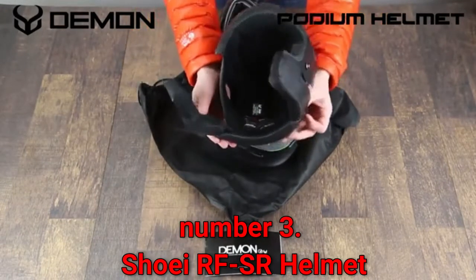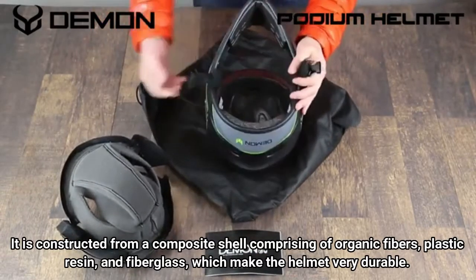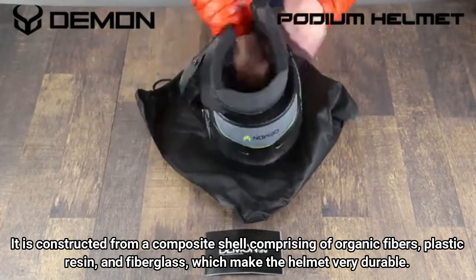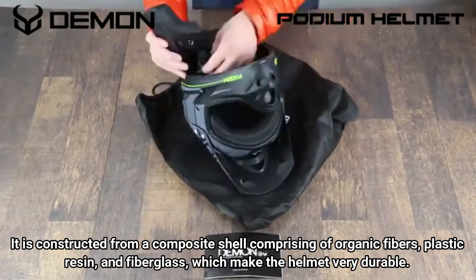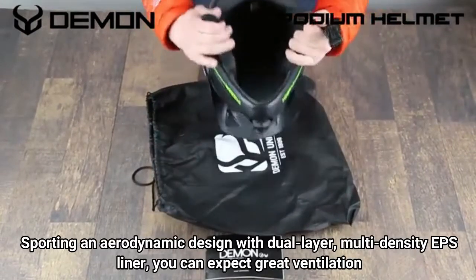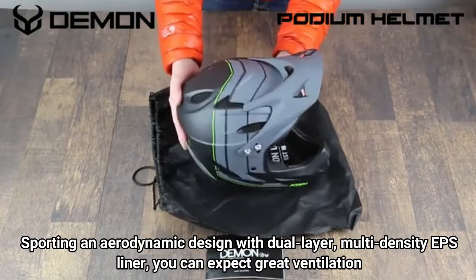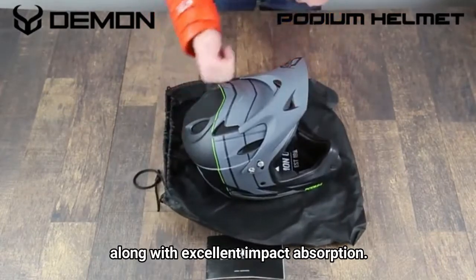Number 3: Shoei RF-SR Helmet. It is constructed from a composite shell comprising organic fibers, plastic resin, and fiberglass, which make the helmet very durable. The helmet meets both DOT and Snell safety standards. Sporting an aerodynamic design with a dual layer, multi-density EPS liner, you can expect great ventilation along with excellent impact absorption.